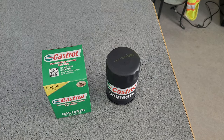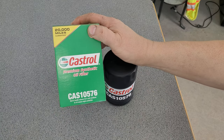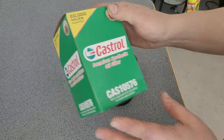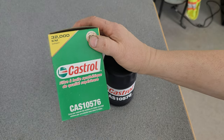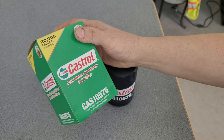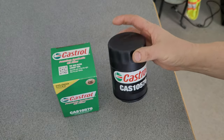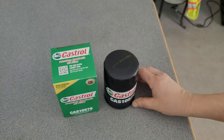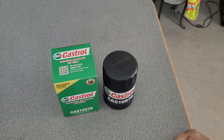Here we have a special filter donated to my channel by a viewer — the Castrol Premium Synthetic Oil Filter, good for 20,000 miles or 32,000 kilometers. It says it's built to handle extreme hot and cold conditions for all-season engine protection. I can't wait to check this out, get her cut open. This one's for you, Stan — thanks for the filter.